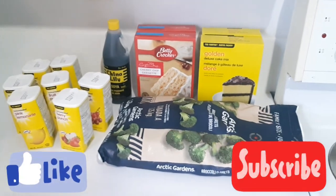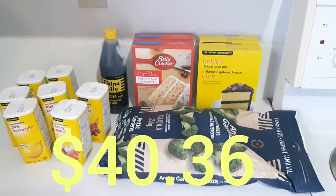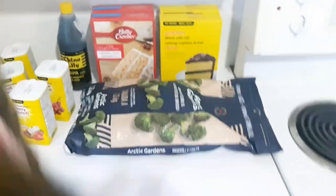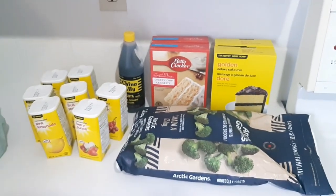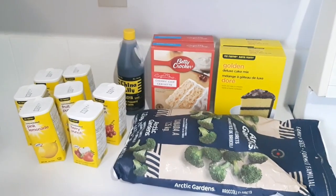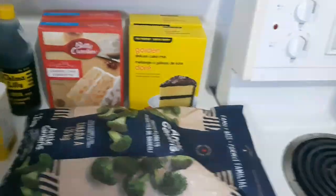Hi everybody! So this is my first grocery order of the day — we got paid today on February 18th, Saturday. This is just a small order, but you guys already know I always do the small orders from Superstore and then a humongous order from Walmart. So you can already see what I have but I'm going to show you guys anyway.